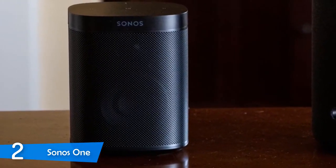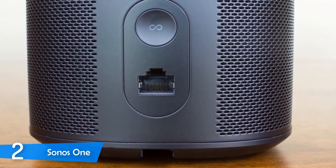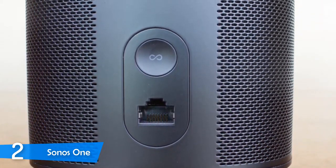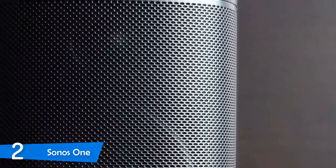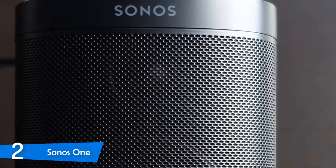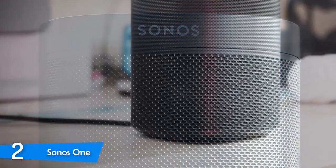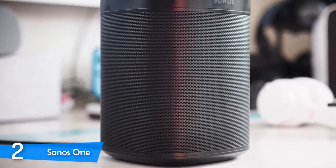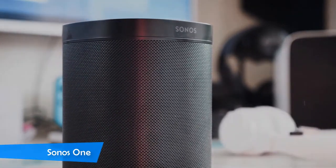Setup for the Sonos One is a bit more involved than a classic Echo Dot, but not significantly — you install the Sonos and Alexa apps on your smartphone and connect them to complete the process. Just like any Sonos speaker, the One delivers a priceless listening experience, pretty much flawless for its size, with punchy bass, detailed mids, and bright highs. For those who want a smart wireless speaker with great sound, this is it — look no further.